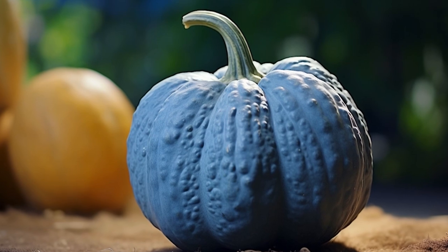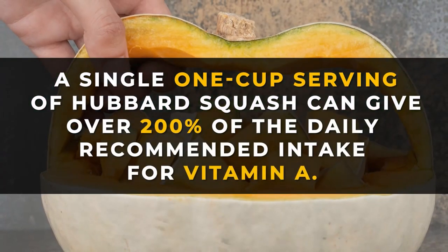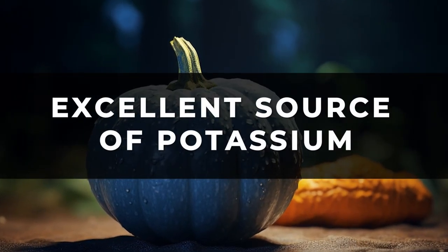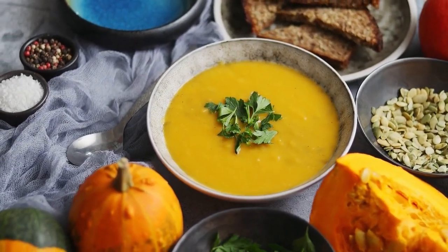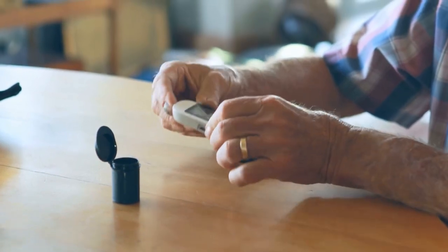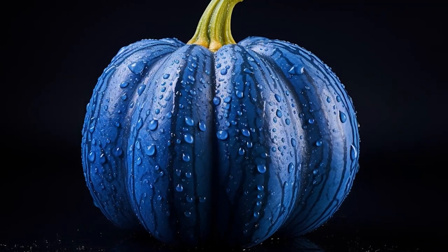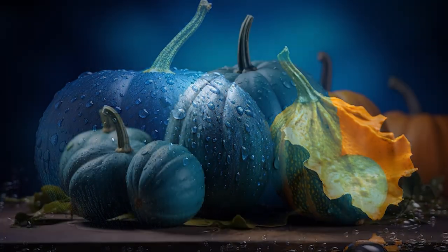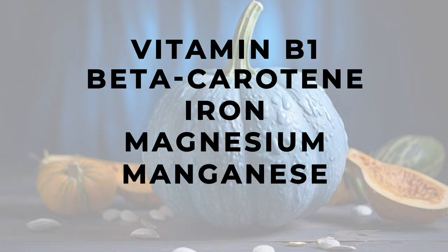This blue squash is especially high in the antioxidant vitamin A, which can help you avoid diabetes-related eye damage. In fact, a single 1-cup serving of hubbard squash can give you well over 200% of the daily recommended intake for vitamin A. Blue squash is also an excellent source of potassium, with a serving supplying around 20% of the RDI for this blood pressure-regulating mineral. And a cup of blue hubbard squash also gives you over 30% of the RDI for vitamin C, which has been found to play a role in lowering post-meal glucose levels. Technically classified as a fruit, winter squash can be found in over 15 varieties and is available fall through early winter. Any variety of squash will lend you an impressive catalogue of other heart-helping, diabetes-fighting nutrients, including vitamin B1, beta-carotene, iron, magnesium, manganese, and zinc.